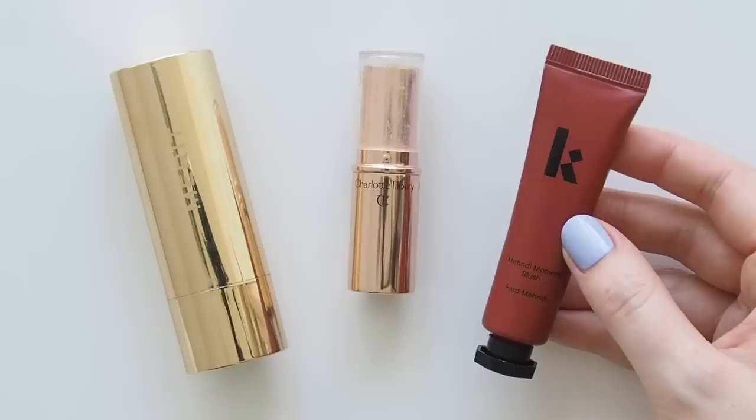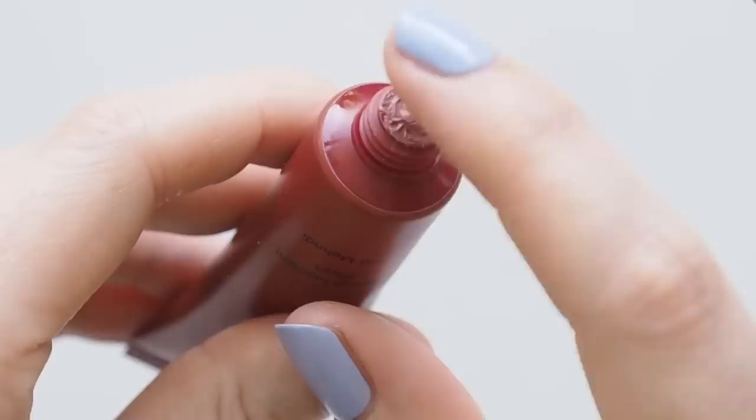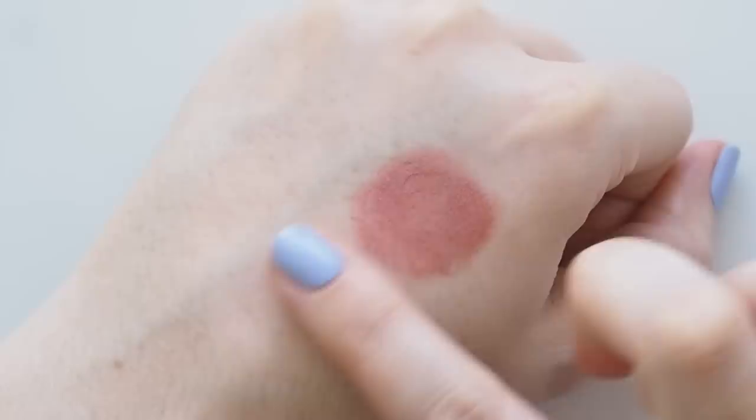A Kulfi blush just dropped: Mehdi Moment blush, inspired by the pigment and lasting power of henna, comes in five shades — described as a highly pigmented, long-lasting, buildable, blendable cream. Sandalwood Swirls is called a neutral mauve, and she's pigmented, so I tap my finger on top and blend a tiny bit for a berry sun-burnt blush. Completely dries down, so work quickly, then it stays put.